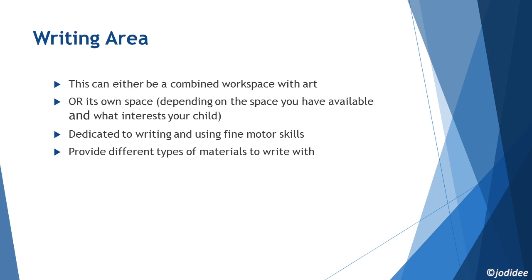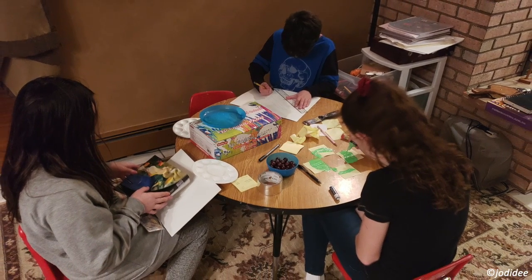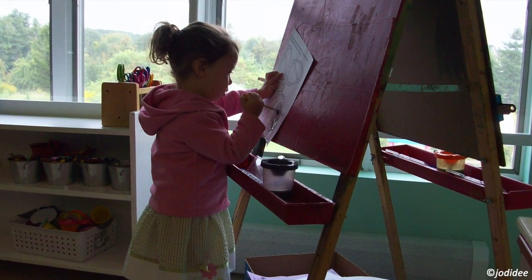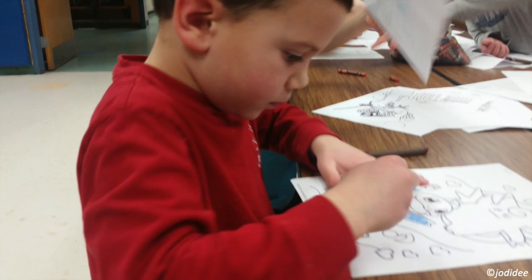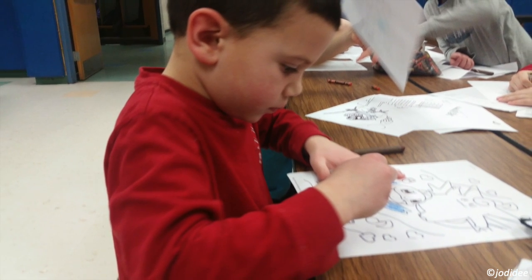The writing area can either be a combined learning area with art or its own space, depending on the space you have available and what interests your child. When my children were very young, I just used an easel for art, as I explained in the art section. I liked that they could stand and paint, since fine motor skills are not developed enough, nor is their attention span great enough, to sit and color for long periods of time or on small projects.